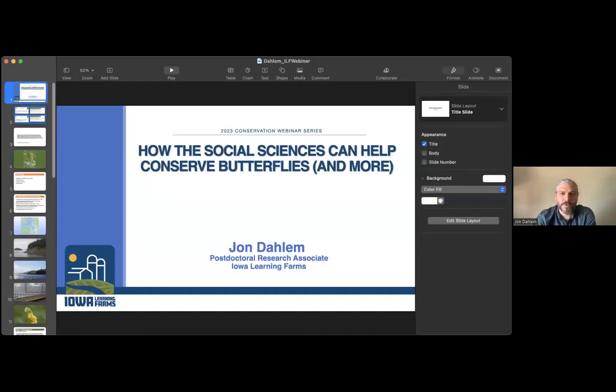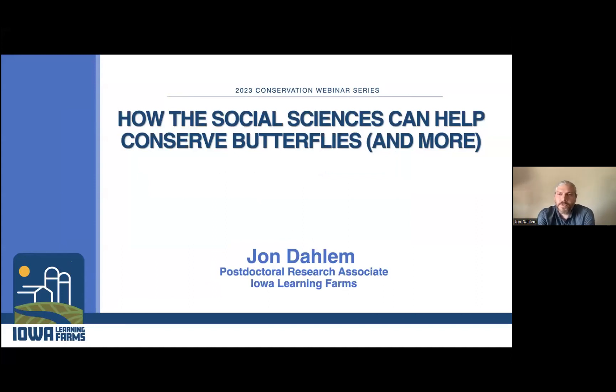Thanks for the introduction. The purpose of this presentation is really to reflect on how the social sciences can inform butterfly conservation, but also conservation for any number of species or ecosystems. The presentation will focus around a particular case study that I've looked at in depth — a particular butterfly species in Washington State called the island marble butterfly. But as I do that, I will try to draw out how some of these social conditions might be relevant to other kinds of conservation efforts and particularly relevant to Iowa, including migratory monarch butterflies.